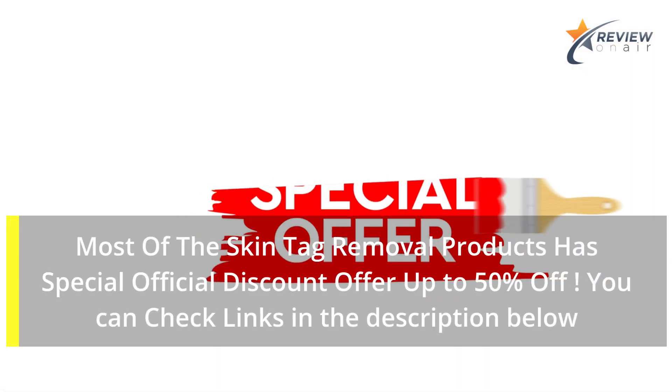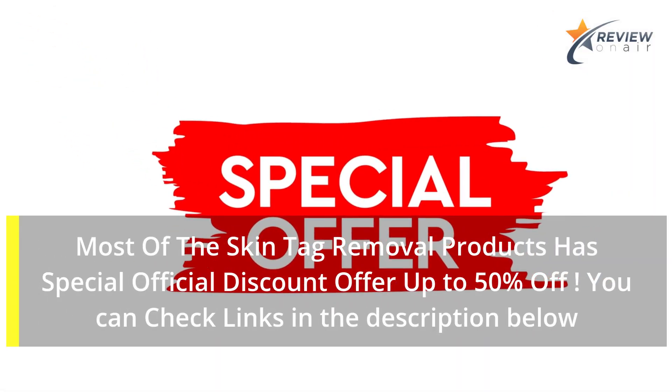Most of the skin tag removal products have a special official discount offer of up to 50%. You can check the links in the description below.